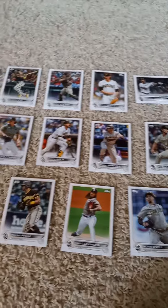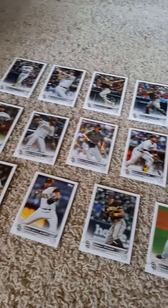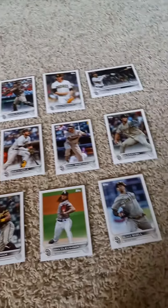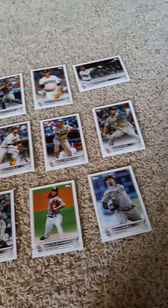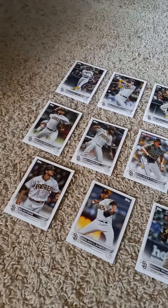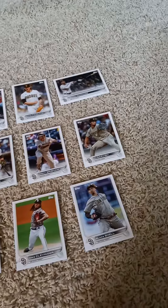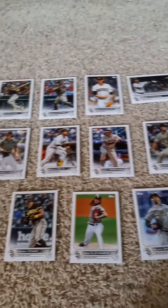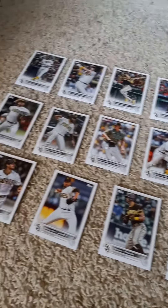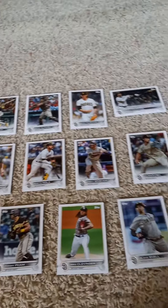That's the 2022 Topps factory team set for the San Diego Padres for all you Padres fans out there. If you like the video, go ahead and hit like, and please remember to watch, like, and subscribe — don't forget to tell your friends to do the same. Hit that notification button so you know when I upload a new video. Have a nice day, stay safe, and we'll see you in the next video.